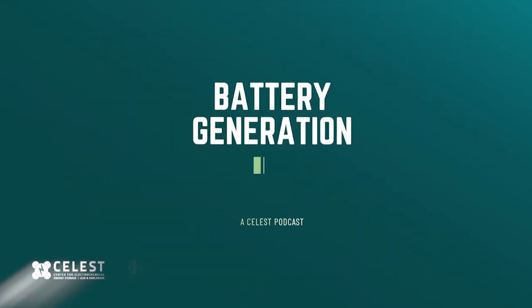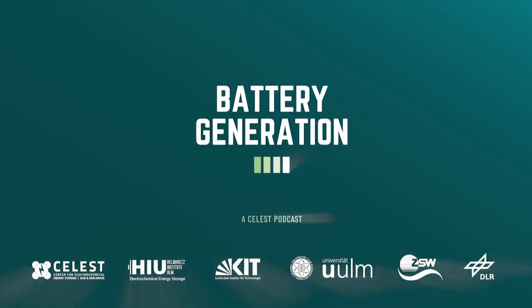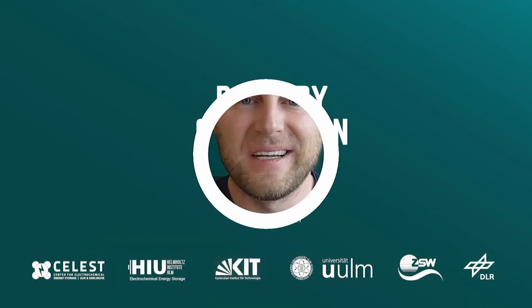Battery Generation, brought to you by Celeste — your podcast on electromobility and European battery research.